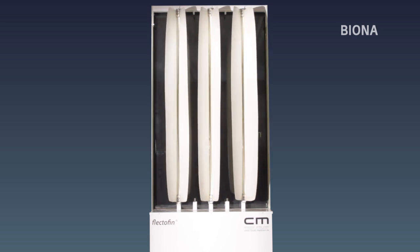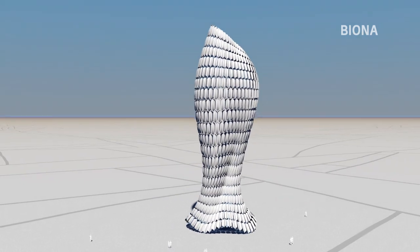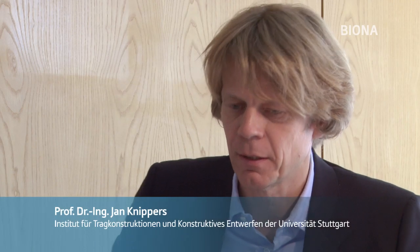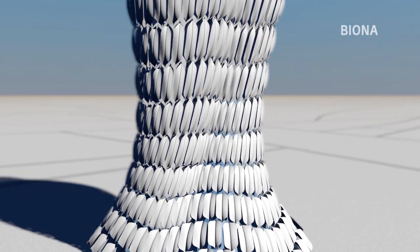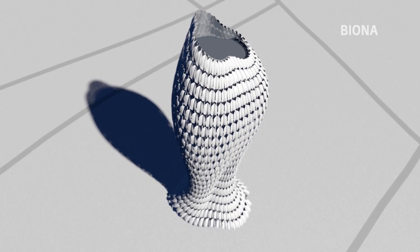Ob doppelt oder einzeln – so wie in dieser Testanlage – könnte der Flektofin in den kommenden Jahren schon die ersten Fassaden zieren. Projektkoordinator Prof. Knippers hat dabei vor allem ungewöhnliche Bauten in heißen Ländern im Auge, beispielsweise in Dubai oder Shanghai. Wir haben gesehen, dass wir dieses System für Fassadenverschattungen benutzen können und wollen. Aber wir haben das eigentliche Potenzial erst im Laufe des Prozesses erkannt – nämlich die Möglichkeit, damit auch freigeformte, komplexe Glaskonstruktionen, Fassadenkonstruktionen und Glasdächer zu verschatten, weil sich diese Struktur einfach an beliebige Geometrien und beliebige Größen anpassen lässt.